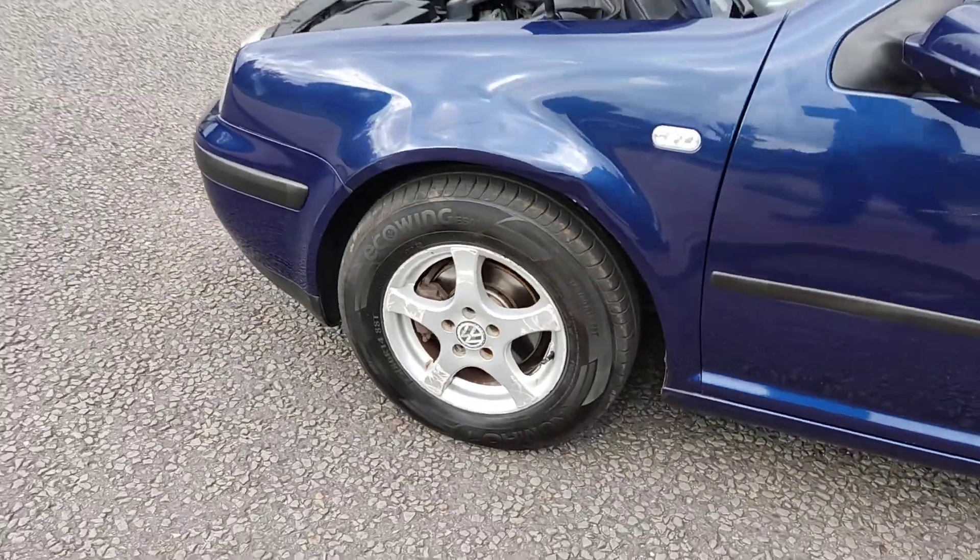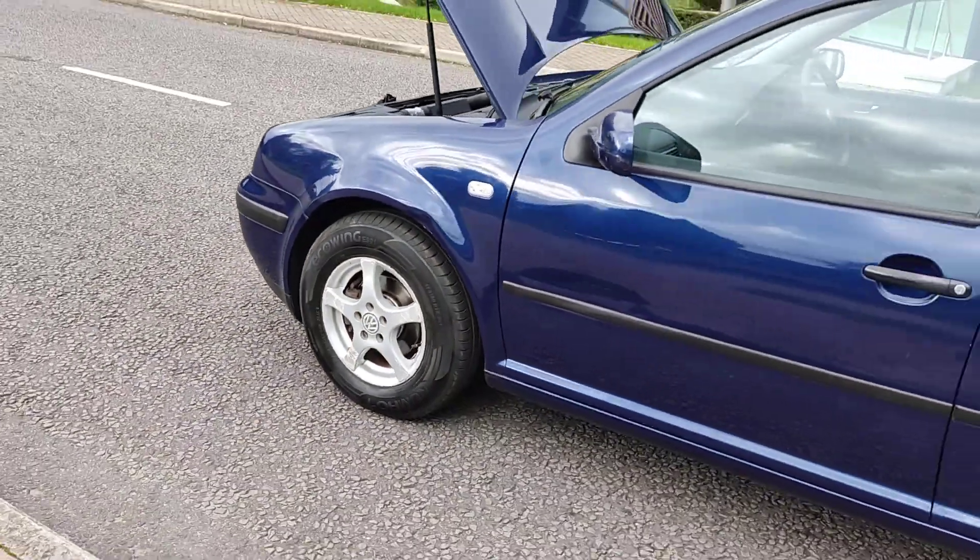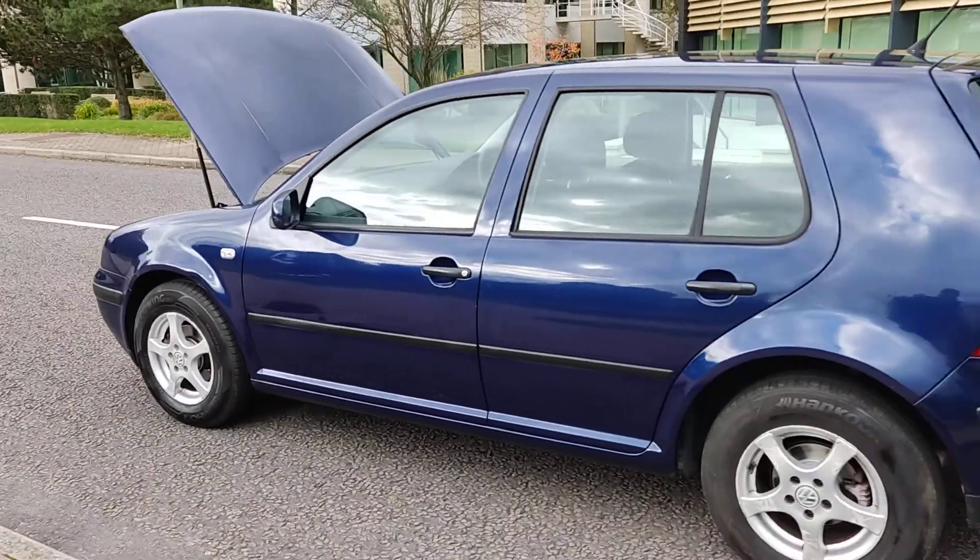Nice clean 14-inch alloy wheels in excellent tire condition, and very good bodywork throughout.